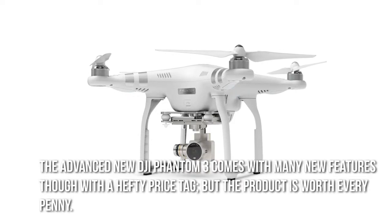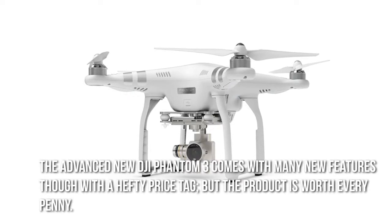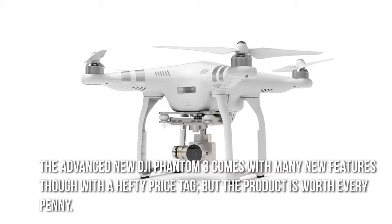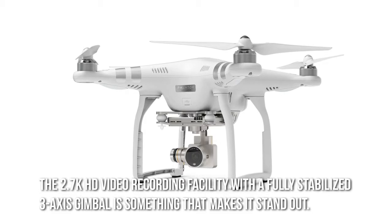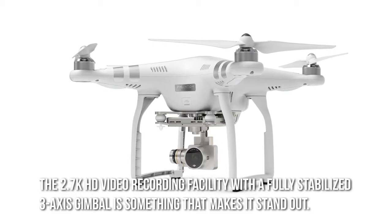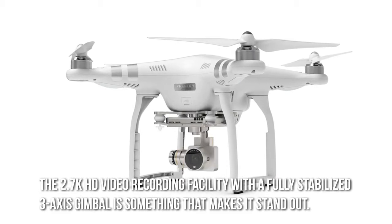The advanced new DJI Phantom 3 comes with many new features, though with a hefty price tag. But the product is worth every penny. The 2.7K HD video recording facility with a fully stabilized 3-axis gimbal is something that makes it stand out.